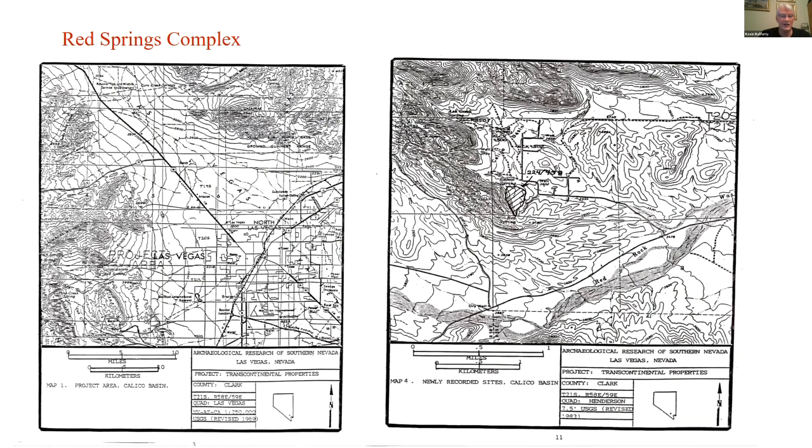Here's the map. On the left-hand side you see where the project area is located in relationship to Las Vegas and the rest of Red Rock. On the right-hand side, the major map shows Red Springs as 26 CK 224/458. Up in the upper right of that map are four sites I recorded back in the 1990s when I was working by myself with my own company.